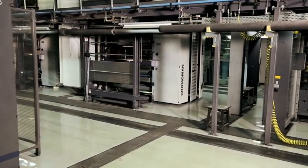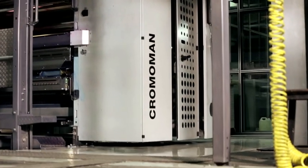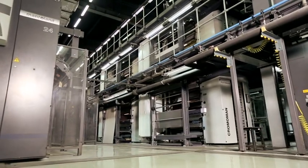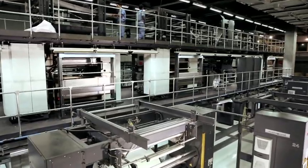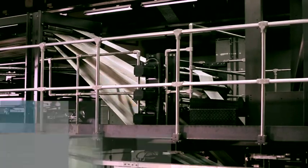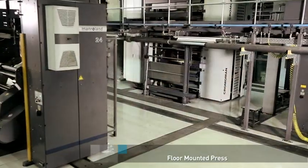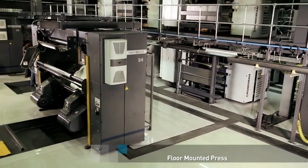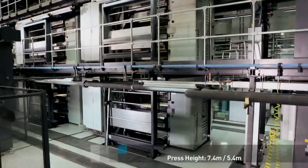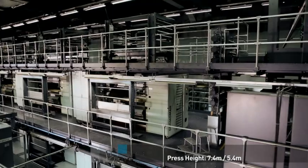The Chromomont 4x1 represents a quantum leap in high-value printing — high value, reliable, versatile. It features a host of innovations aimed at adding more value by reducing capital expenditure and lowering running costs. To begin with, it is a floor-mounted press featuring a compact and space-saving design. With a height of just 7.4 metres or 5.4 metres, it has been designed to fit into most existing press buildings with minimum building changes.